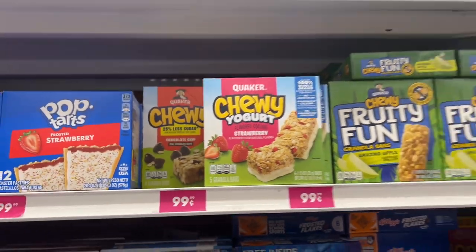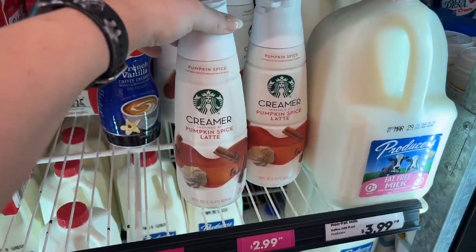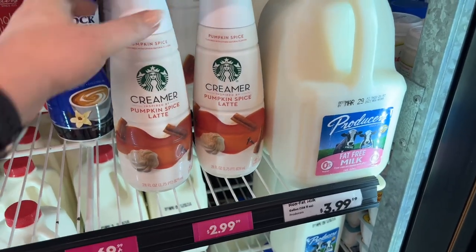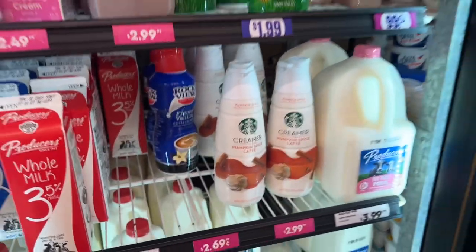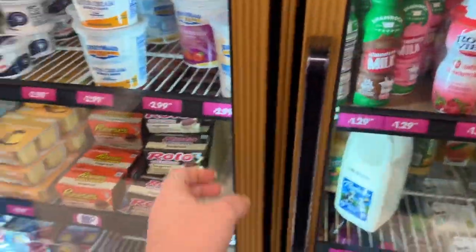They have the Starbucks creamer here — pumpkin spice latte for $2.99. That's a great deal for Starbucks. And then over here in the refrigerator section, my kids are going to be so excited when I bring this home.